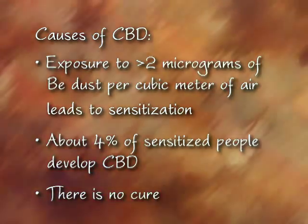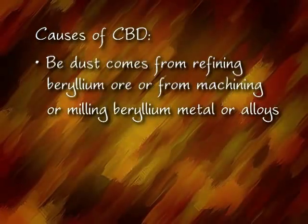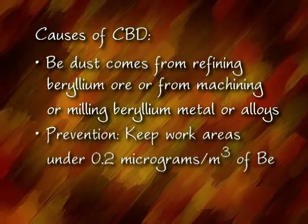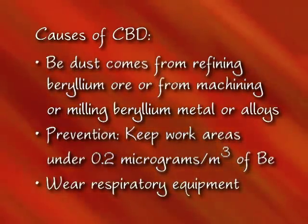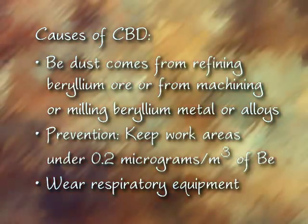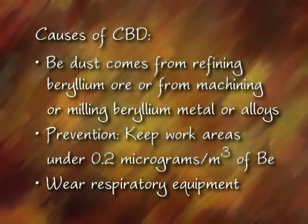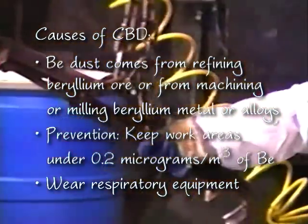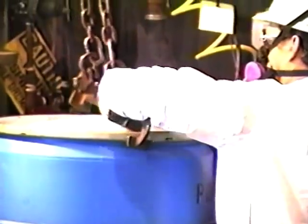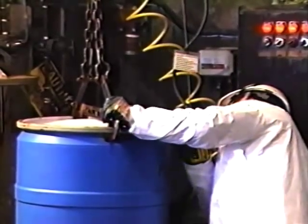Chronic beryllium disease occurs when workers are exposed to beryllium in particle form in concentrations of over 2 micrograms per cubic meter of air. Beryllium in its original mineral forms is tightly bound to the crystal lattice and therefore harmless. Finished beryllium metal alloys and ceramics are also safe. But concentrating beryllium from its ores means crushing and breaking the beryllium crystal and liberating beryllium as fine particulate matter. Machining or milling beryllium or its alloys can also be dangerous, and special precautions must be taken.